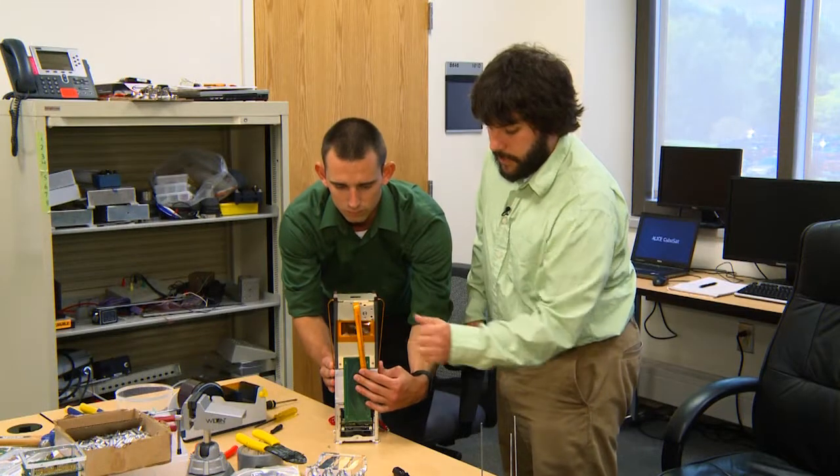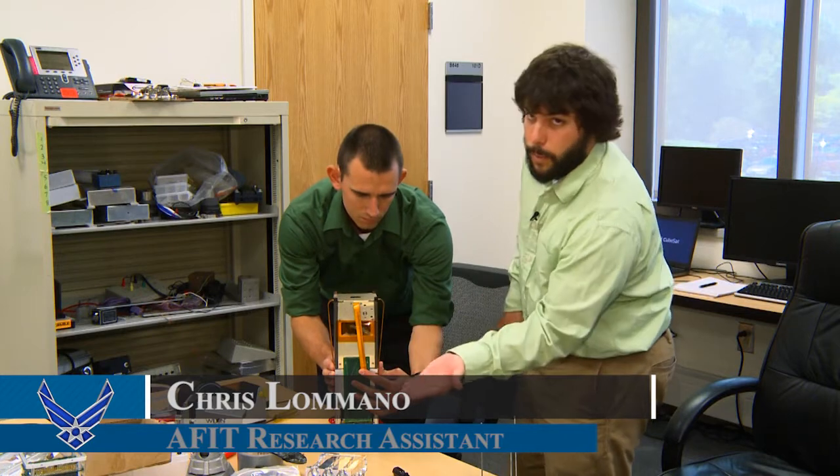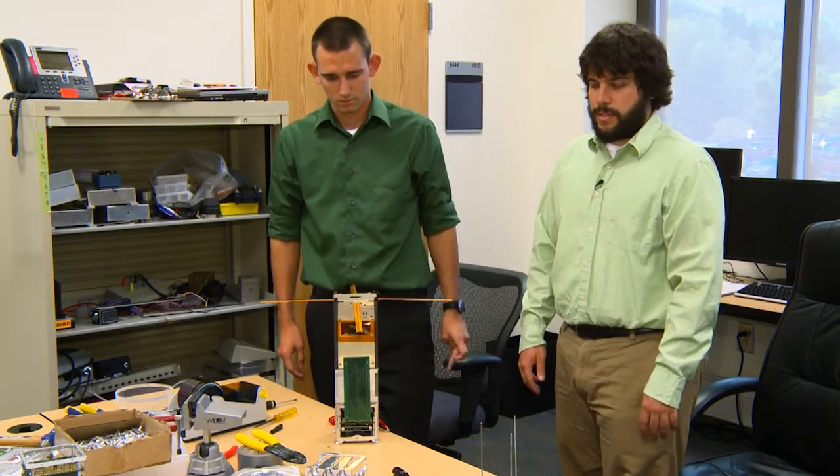like building and testing ALICE. When we deploy, what happens is our solar panels open up and our antennas spring out, and then we have an omnidirectional transmitter and receiver.